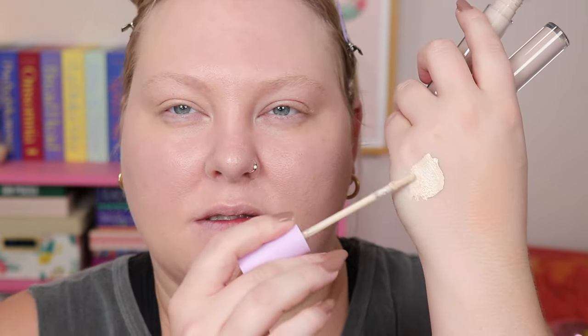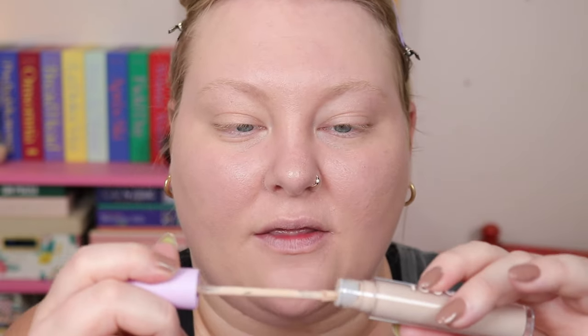Now we're going to talk about the new Tower 28 concealer. I believe this launched today, so I'll have it linked below. I got sent this in PR. I have two shades — BH 1.0 and BU 2.0. The lighter is 1.0 and then BU is the 2.0 shade. I've been using the 2.0 because it's pretty close to my skin tone — not too brightening. It has a thin texture but a lot of coverage.